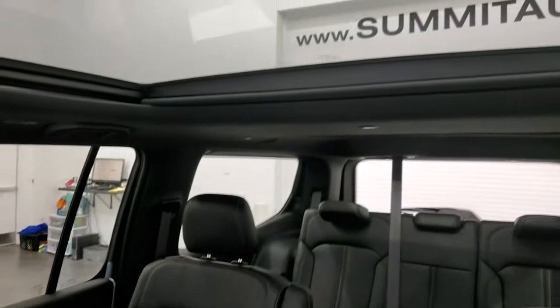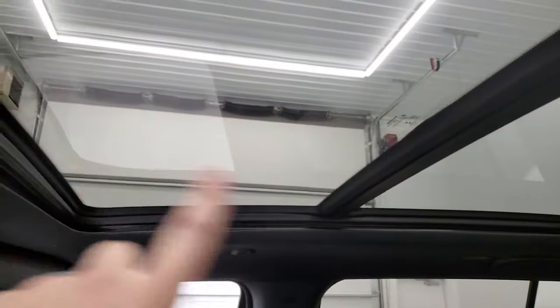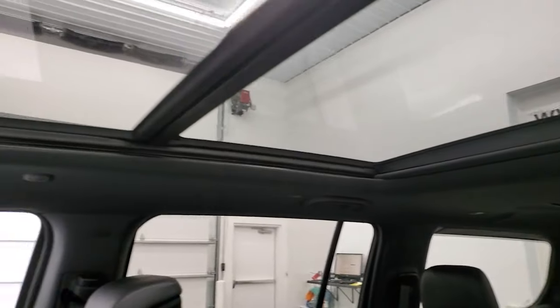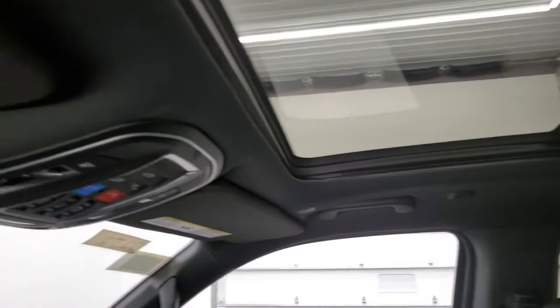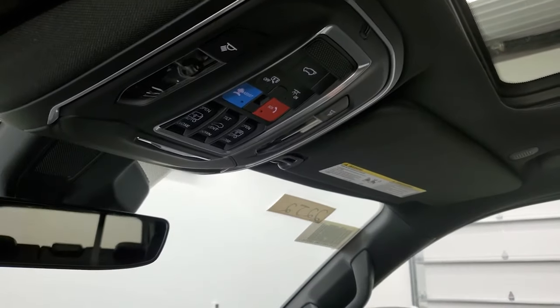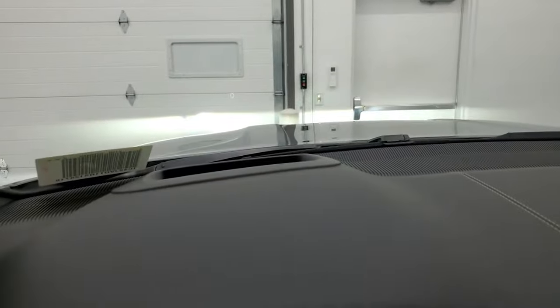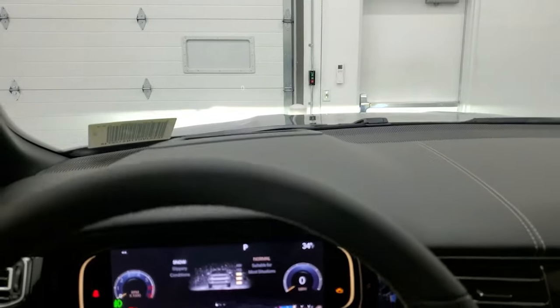This one has the tri-pane panoramic sunroof. The front portion is power, the second and third rows are fixed. The first and second rows have a power sunshade, and I believe the back one does too. You have your HomeLink buttons for garage doors, security and lighting systems, assist and SOS, map lights, and all the sunroof and sunshade controls, plus an auto-dimming mirror. This one also has heads-up display — you can see your digital speedometer up in the windshield. Pretty cool.